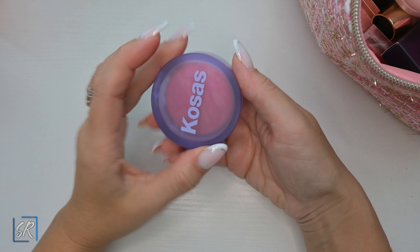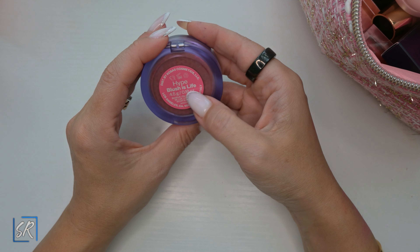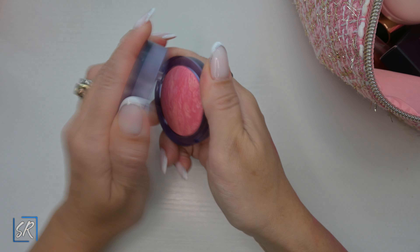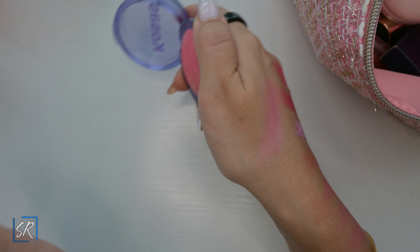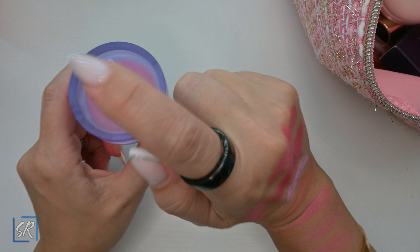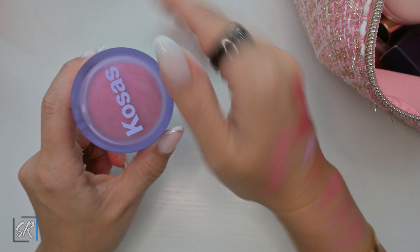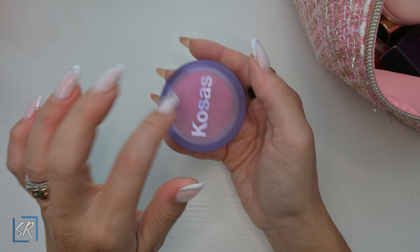Kosas came out with the Life Blushes and I got two, but I'm only going to show you one in the color Hype — a rosy pink. It is beautiful; I do love this blush formula highly. I would recommend it — if you don't have a lot of blushes and you just want something this color, these are beautiful.